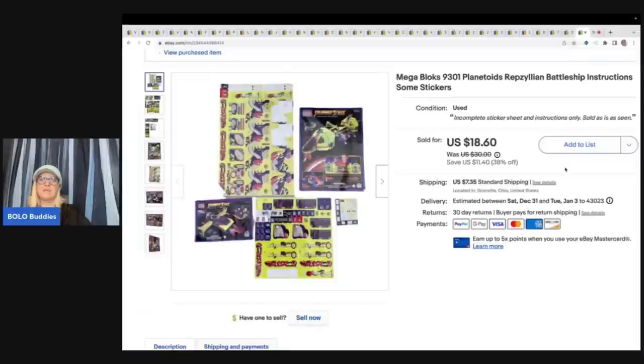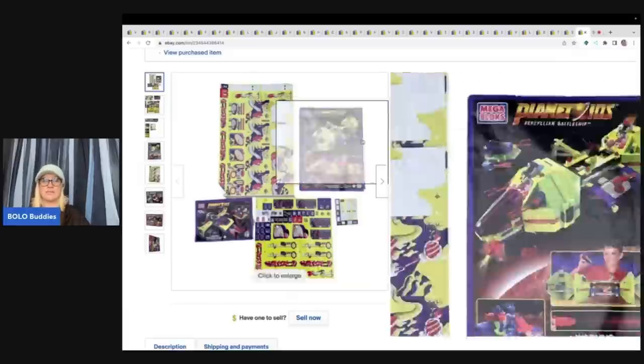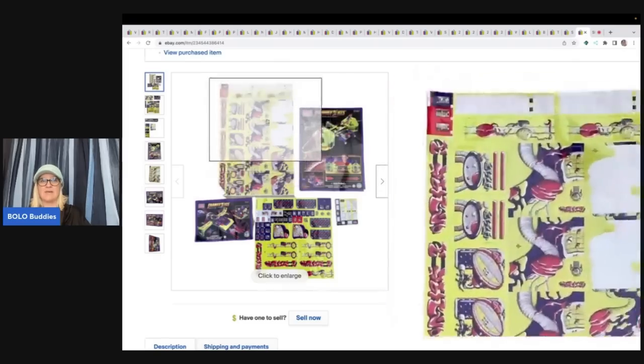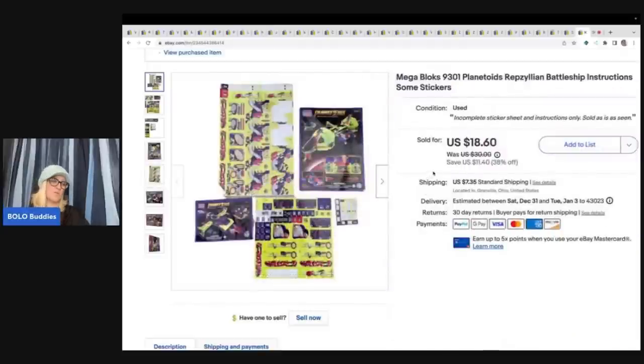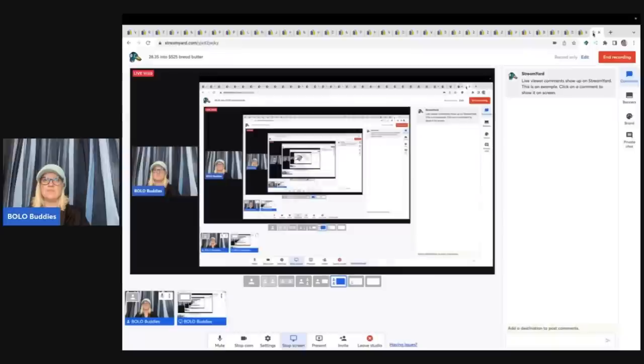This is a Mega Bloks set 9301 — a harder-to-find set called the Plantoids Repzillion Battleship. I had just the instructions and some stickers remaining, so I parted it out: the figures separately, the blocks separately, then the instructions and stickers together. I sold this portion for $18.60 plus shipping.